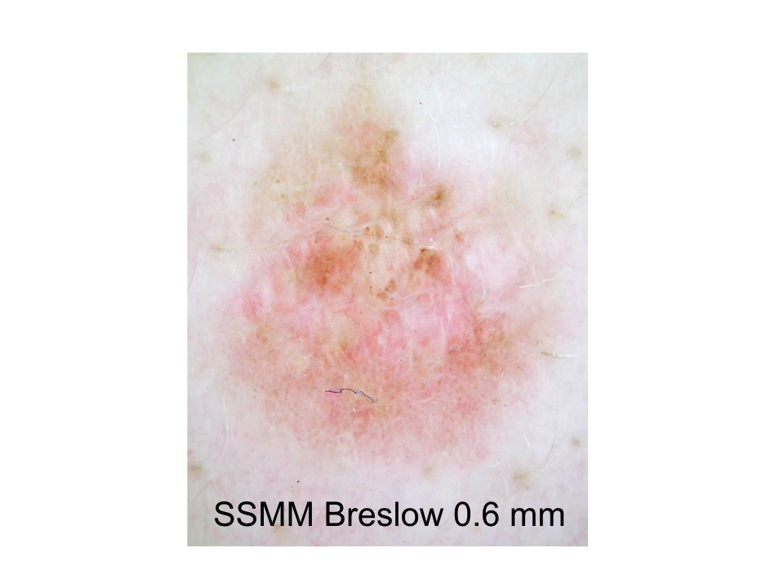Here we have, again, the dermoscopy of this early invasive malignant melanoma. This lesion corresponds to a superficially spreading melanoma, Breslow's thickness 0.6 millimetres. The dermoscopy is very atypical, with asymmetry in colors and structures. The lesion is pink and light brown pigmented, with dotted vessels in the lower part and white lines and remnants of pigmentation with some clots in the upper part of the lesion.